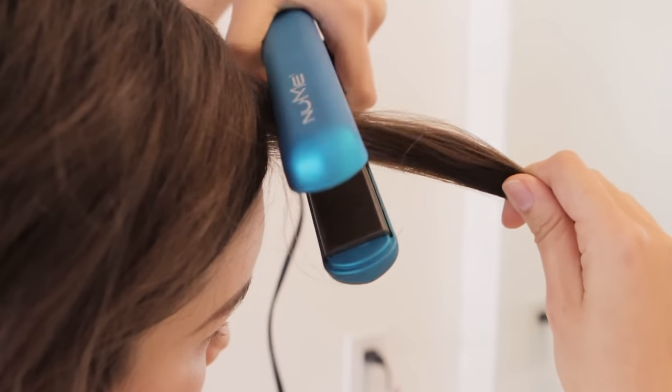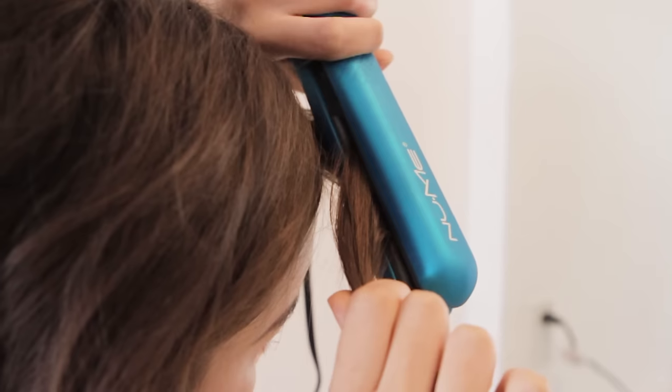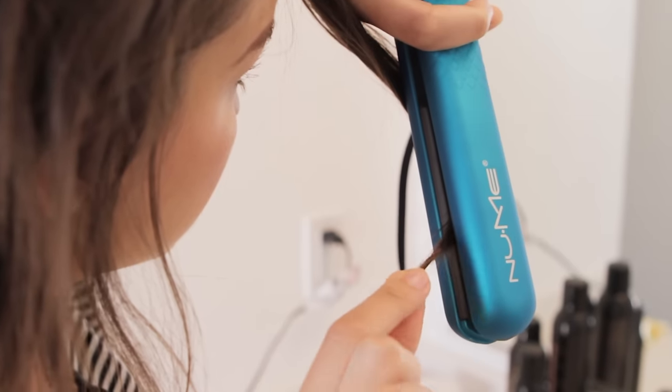I just grab random sections of hair — I don't worry about them being even or the same size. I take the straightener starting at the top, gently twist it away from my face, and move it down to the ends of my hair, leaving the very ends out because I like having a straight edge at the bottom. I just keep doing that all around my head. It's super fast — I can do my hair in like five minutes.